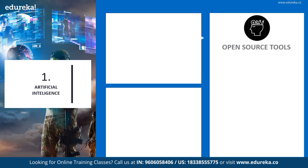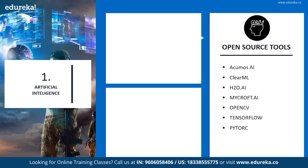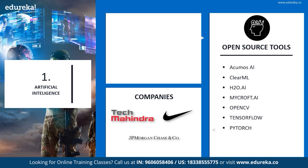Some of the open source tools of artificial intelligence are Acumas AI, ClearML, H2O.AI, Mycroft.AI, OpenCV, TensorFlow, PyTorch, and so on. These tools are used by a number of companies across the globe, including Tech Mahindra, Nike, and JP Morgan, amongst others.